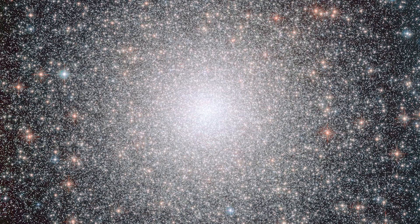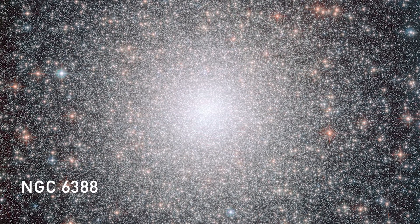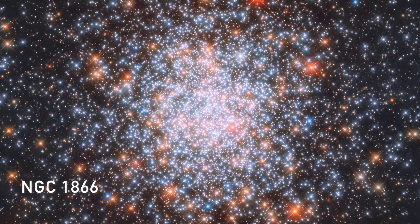A globular cluster is a big sphere of stars that have collected together. They're orbiting around a common center, but it's very spherical, very organized — looks like a huge basketball — and contains hundreds of thousands of stars.